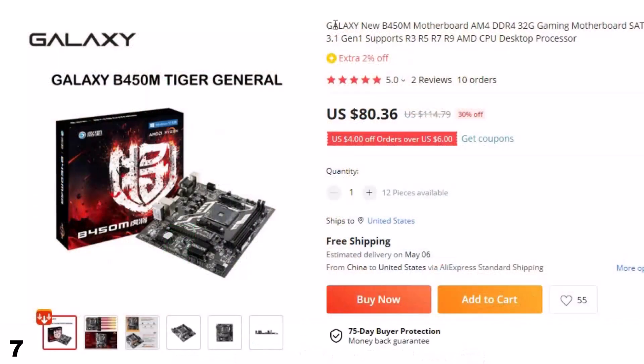Number 7: Galaxy B450M Motherboard. This gaming PC motherboard is here with 30% price off. Now you can get it at around $80.